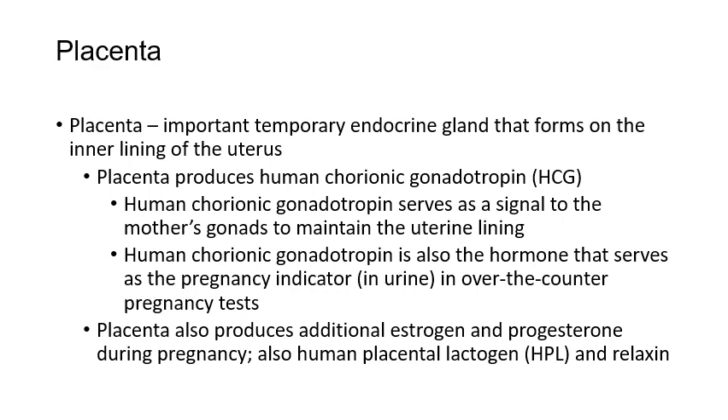Another endocrine organ that is only present sometimes is the placenta — a temporary organ during pregnancy. It is considered endocrine because it produces human chorionic gonadotropin (HCG), the hormone that causes a positive pregnancy test. HCG production tells the uterine lining to stay put so it isn't shed during pregnancy, maintaining a nourishing uterine environment for the fetus.